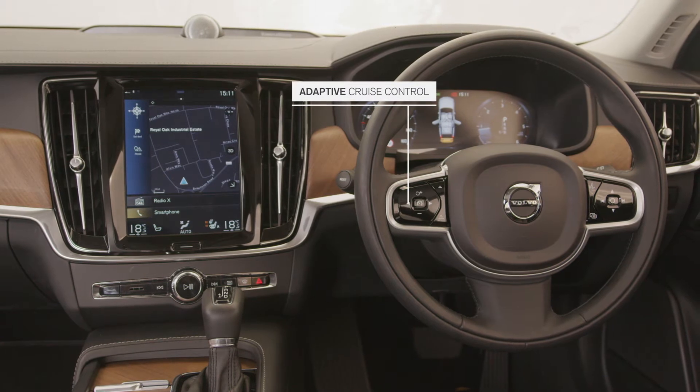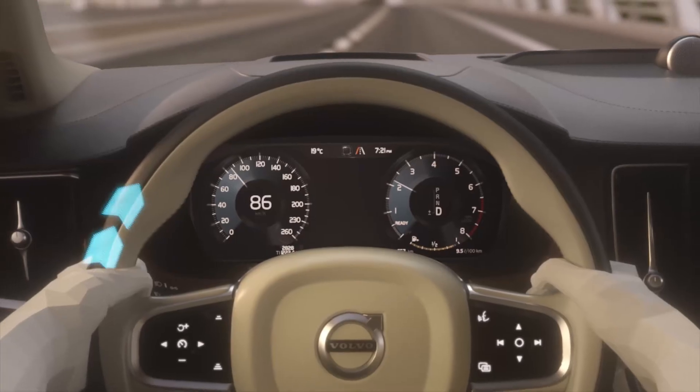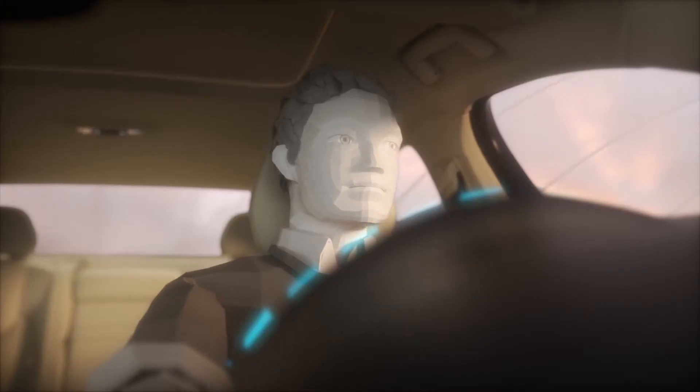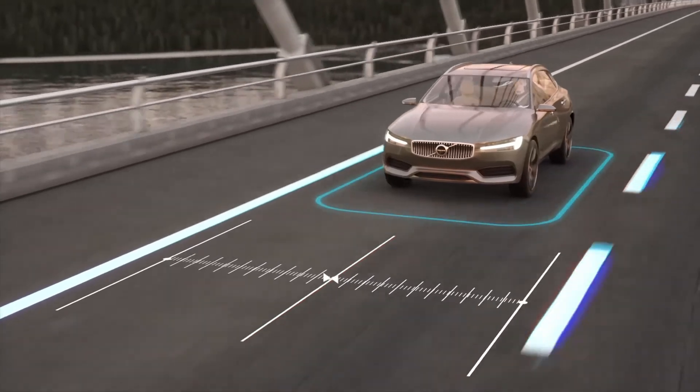Adaptive cruise control gives automation to the acceleration and braking of the vehicle. Lane keeping aid keeps us in our lane, and pilot assist supports us in driving and steering the vehicle.